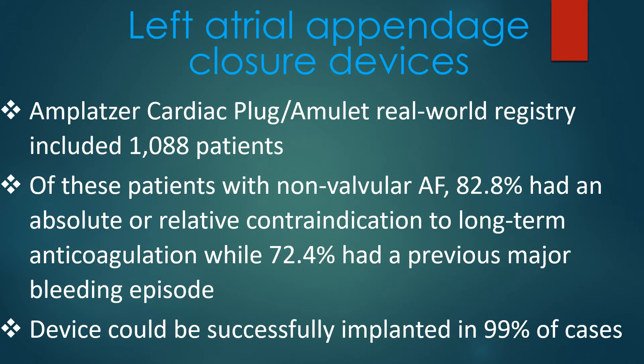The Amplatzer cardiac plug or Amulet real-world registry included 1,088 patients. Of these patients with non-valvular AF, 82.8% had an absolute or relative contraindication to long-term anticoagulation, while 72.4% had a previous major bleeding episode. The device could be successfully implanted in 99% of cases.